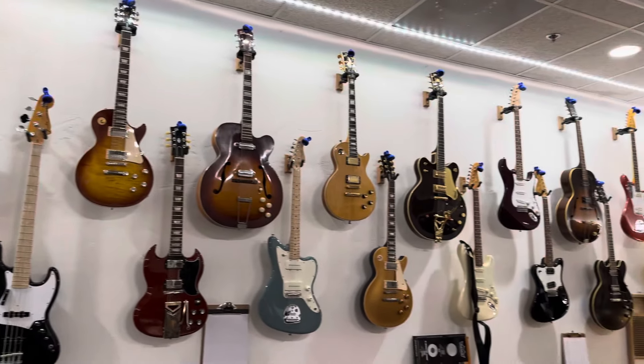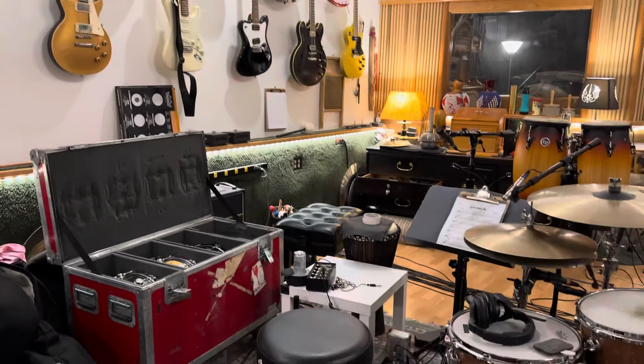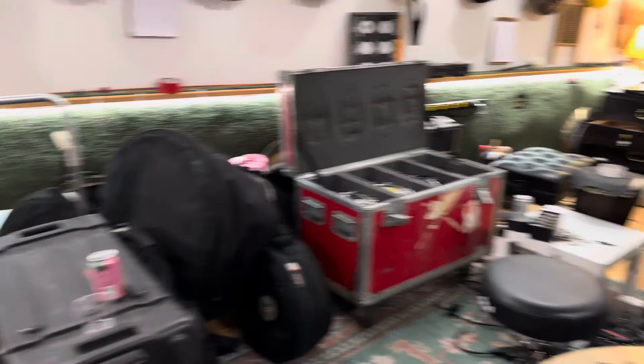It's like going to Guitar Center without the attitude. Patty, you are such a fine artist — I'm having the best time.